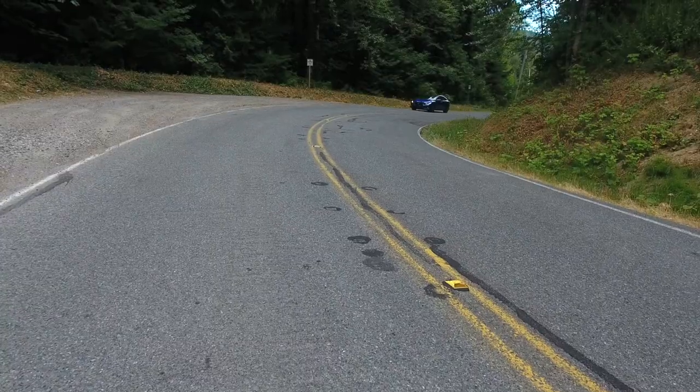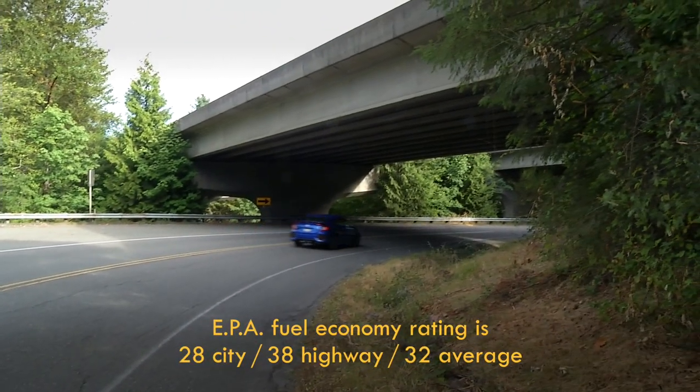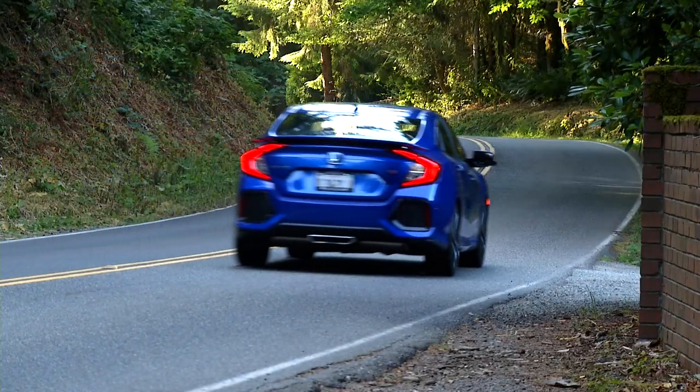Not only is the price right, SI stays frugal with decent fuel economy, though premium fuel is specified. I drove the SI appropriately and saw about 28 miles per gallon.